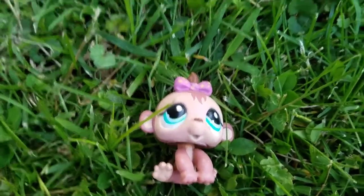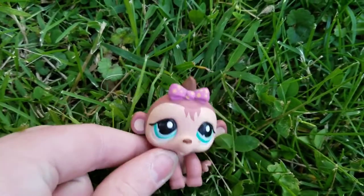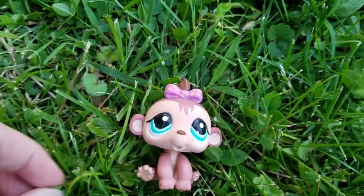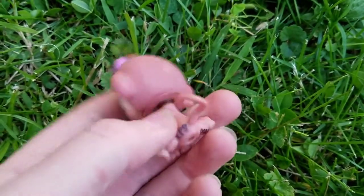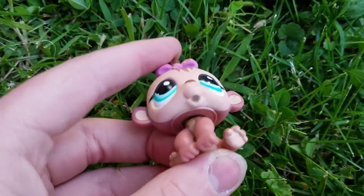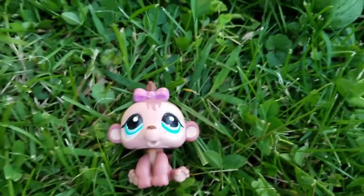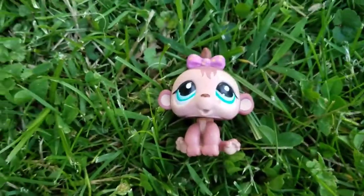Next is this super cute baby monkey. I already have a monkey like this but it's the darker one — they're different besides the mold. This one is super cute. It is a little dirty and has a bit of rust, but that's really an easy fix. Here it is — super adorable.